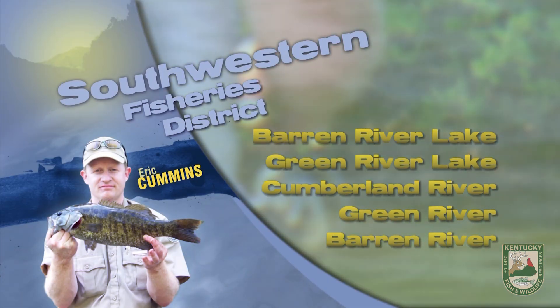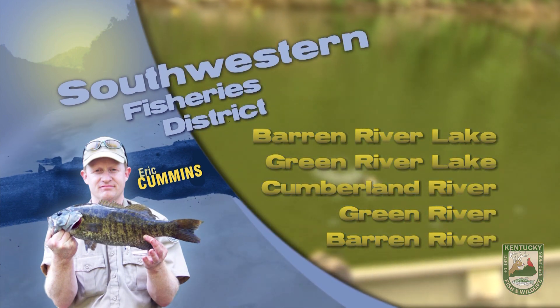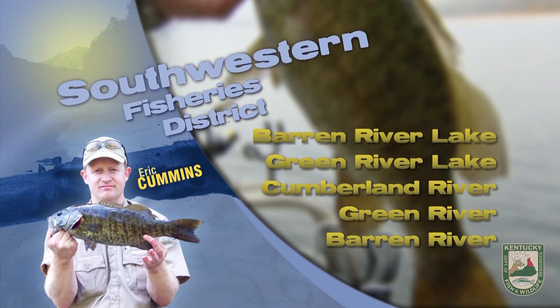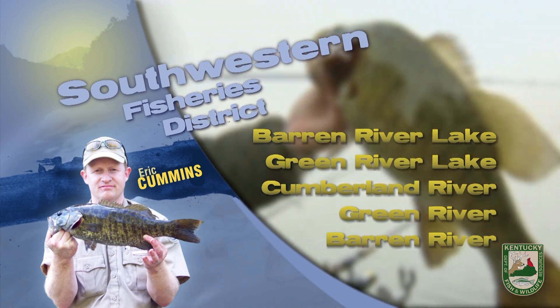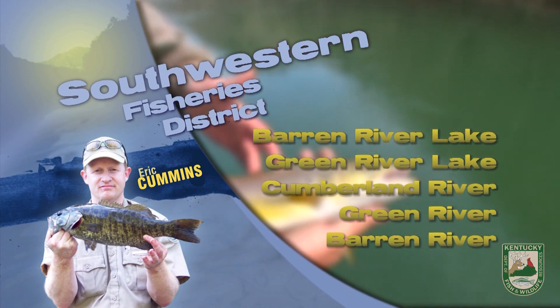This is Eric Cummins with your Southwest Kentucky Fishing Report. Barren River Lake thermocline is around 14 feet. Bass have been best early and late with topwaters, jigs, or soft plastics out on the main lake and secondary points. Hybrids have been best early and late with swim baits or trolling thermocline depths. Crappie likewise are best early and late or at night under lights with minnows and jigs.